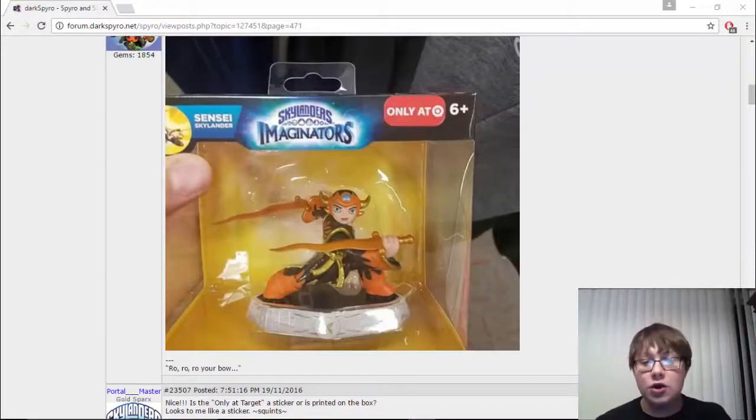Hey there guys, PortalMaster9351 here, and in this video I have some pretty exciting news to share with you guys. While we still do not have an official release date for a lot of these characters such as Solar Flare Aurora and the rest of Wave 3, we are starting to see some of them being shipped.